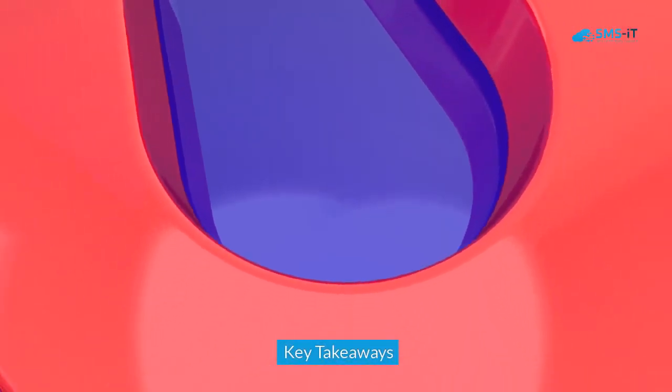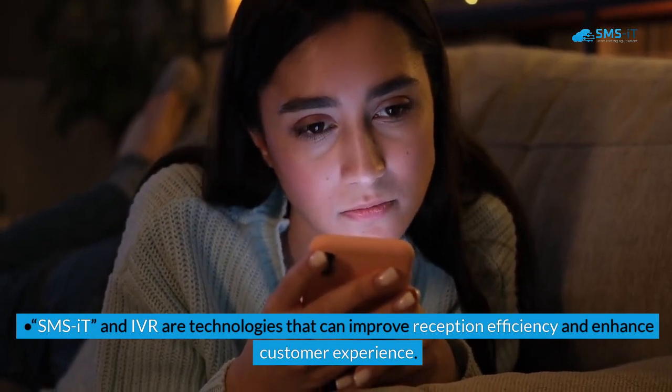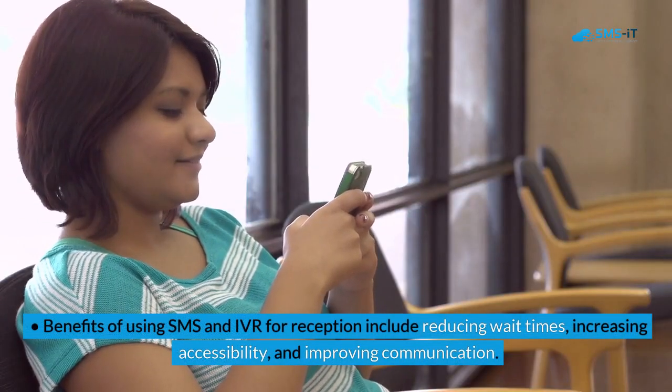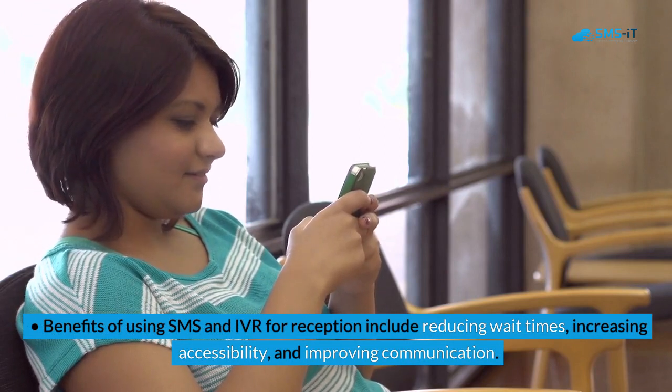Key takeaways: SMSIT and IVR are technologies that can improve reception efficiency and enhance customer experience. Benefits of using SMS and IVR for reception include reducing wait times, increasing accessibility, and improving communication.